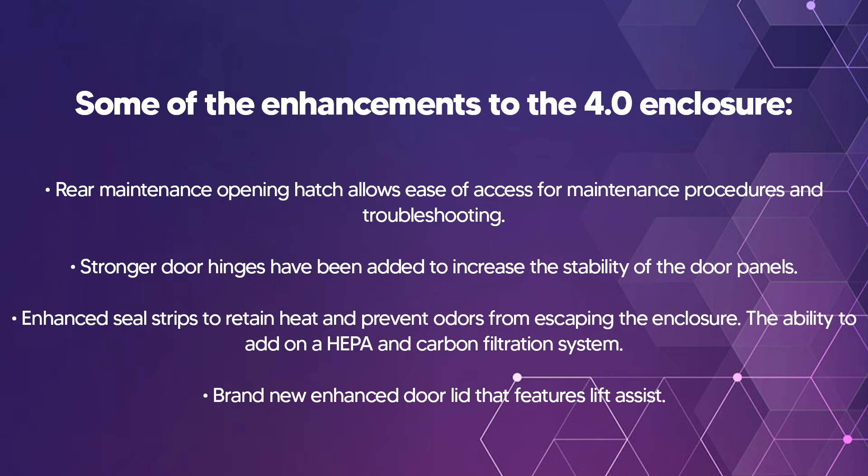Stronger door hinges have been added to increase stability of the door panels. Enhanced seal strips retain heat and prevent odors from escaping the enclosure. The ability to add on a HEPA and carbon filtration system, and brand new enhanced door lids that feature lift assist.